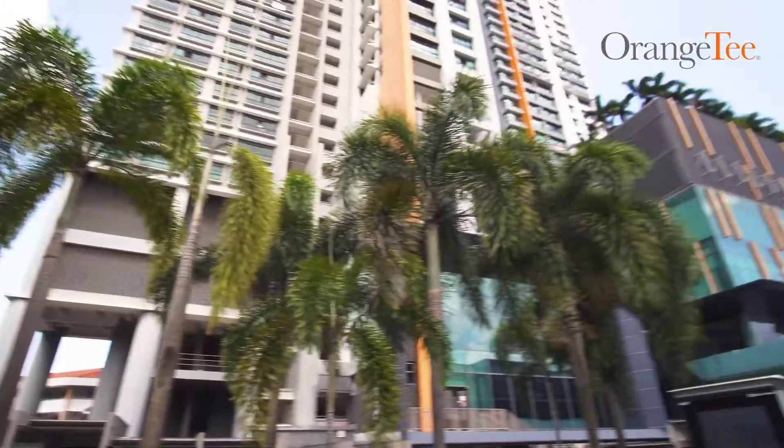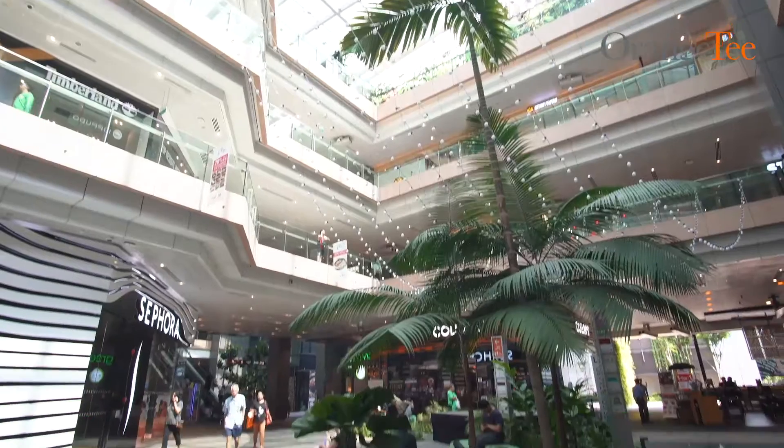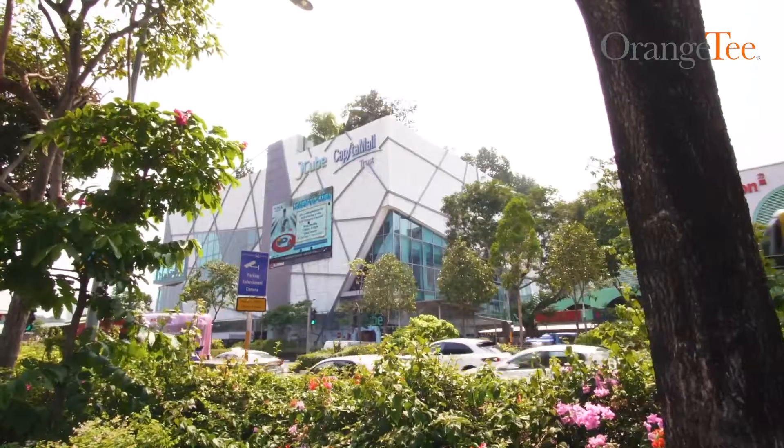Delve into the myriad of shopping experiences with established malls such as Clementi Mall, Gem, Westgate and J-Cube, located a short distance away.